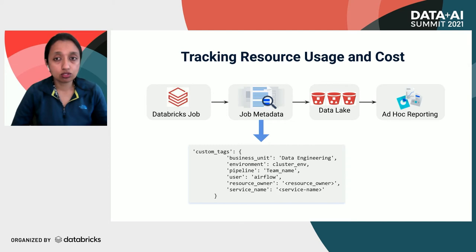To monitor cost and accurately attribute Databricks usage to organization business units and teams, we tag workspaces and job clusters. All Databricks jobs triggered either via the interactive cluster or the Databricks job cluster are associated with tags pointing to specific teams or business units, environment, resource owners, etc. These tags are available as part of job metadata, stored in our data lake, and used for ad hoc reporting by different teams. This gives teams visibility on resource usage and cost at the job level. With the Databricks platform, we have not only achieved multi-tenancy to isolate workloads, but also reduced platform management overhead from admins and data engineering teams.